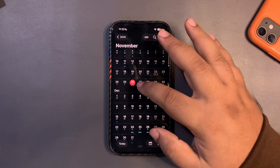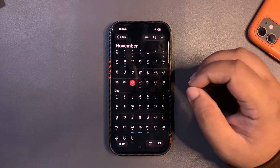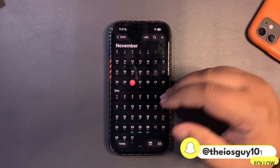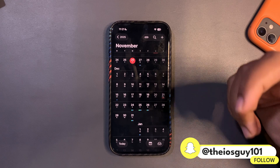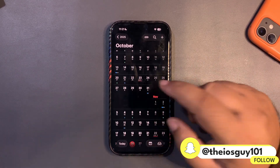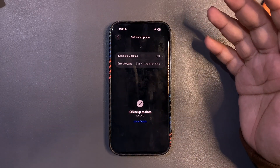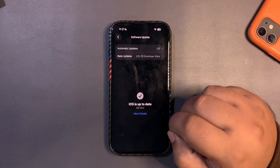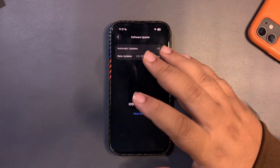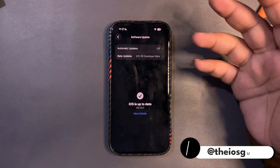We are still expecting this update maybe later today or tomorrow, but definitely this week. That is actually important — if there is an update they will be able to bring iOS 26.2 at a proper time. So we need an update, but so far there is no update at all. I thought, why not let's talk about iOS 26.2 so far and recap how things are going.